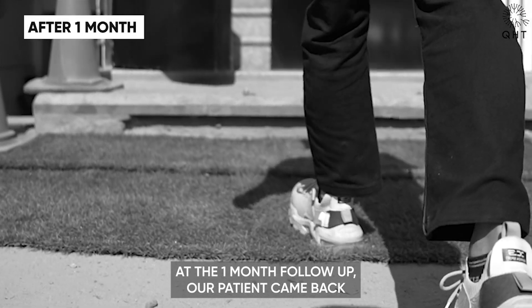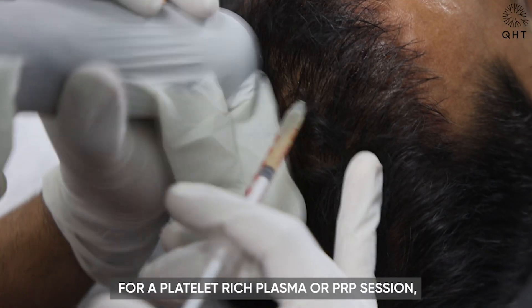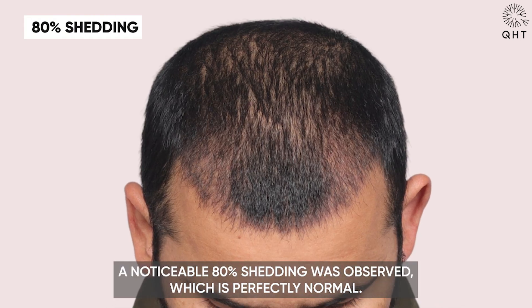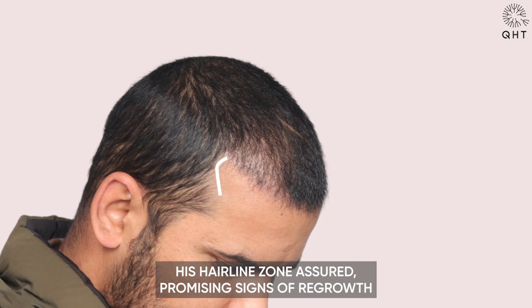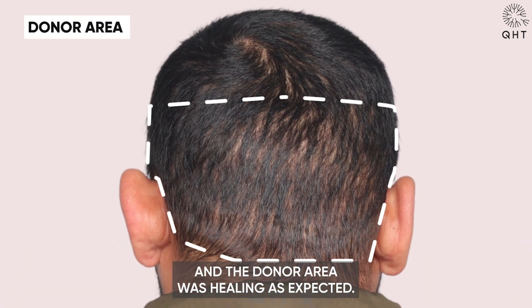At the 1-month follow-up, our patient came back for a platelet-rich plasma, or PRP session, a treatment that promotes hair growth. A noticeable 80% shedding was observed, which is perfectly normal. His hairline zone showed promising signs of regrowth, and the donor area was healing as expected.